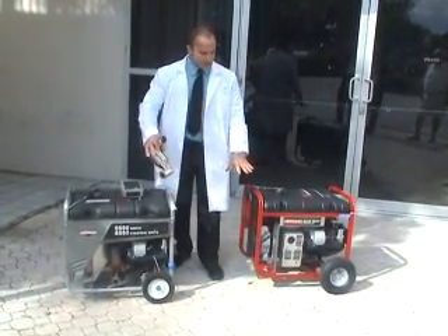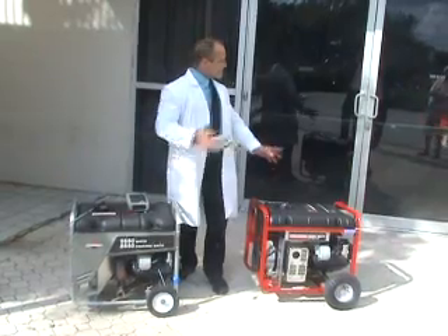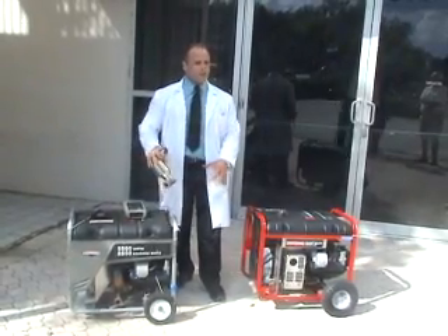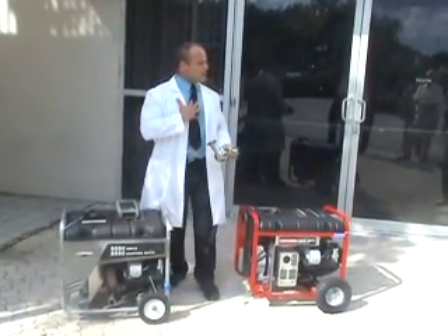These are both identical generators. In a matter of six seconds, this will go over 2,000 parts per million, which, if we were in an enclosed room, in a matter of two minutes we all would be unconscious. We have run this generator in an enclosed room for 15 minutes with me and video, and the parts per million never got above 262 parts per million.